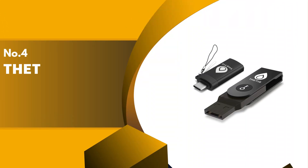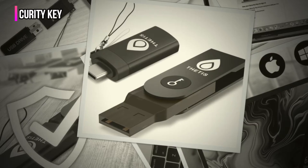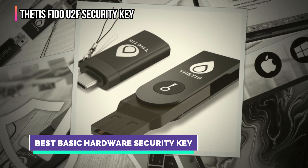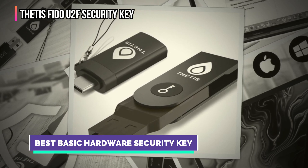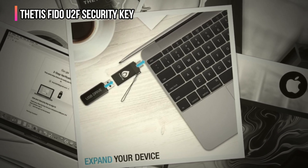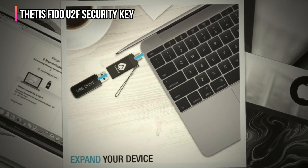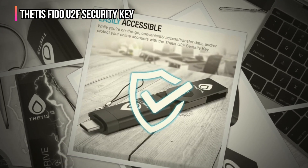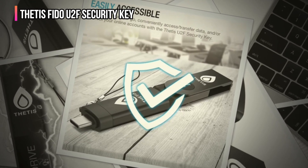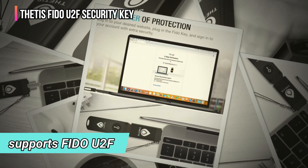Up next in fourth place is the Thetis FIDO U2F Security Key. If you're looking for something basic and beginner-friendly, the Thetis FIDO U2F Security Key is worth checking out. It's designed to be simple, so even someone less tech-savvy can use it. Like Yubico Security Keys, setting up the Thetis Security Key is straightforward. To use it, plug it into a USB-A port and press the button to approve your login. It works with Chrome and Opera version 40 and later on Windows, macOS, and Linux. You're good to go as long as the website supports FIDO U2F.